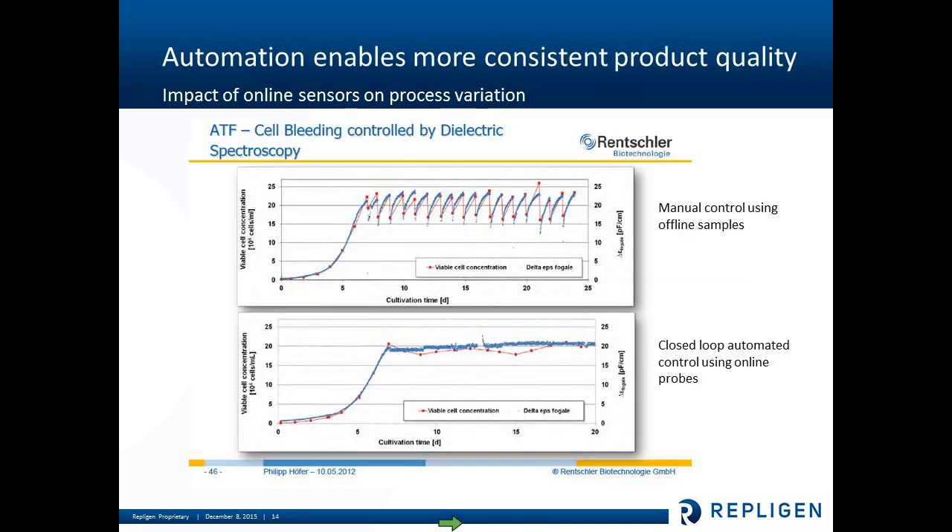Automation, just like any type of system, also helps enable more consistent products and cell concentration. In a continuous operation, you typically have cell bleeding to maintain a certain cell concentration and achieve steady state. Initially this could be done manually — taking offline samples and then doing a batch removal of the cell bleed to accomplish that steady cell concentration. But by automating that and using a closed-loop probe, you can really smooth out the steady state and get a steady-state operation with much better and more consistent cell concentration.